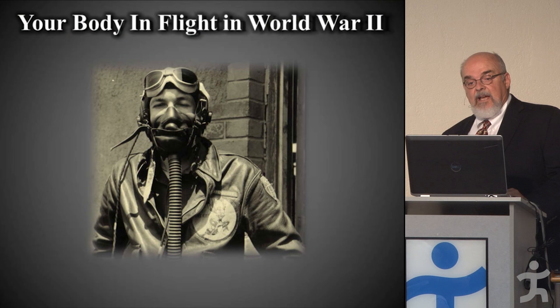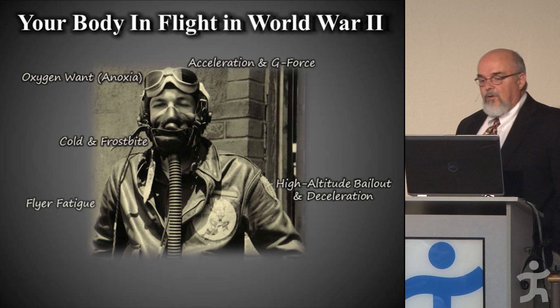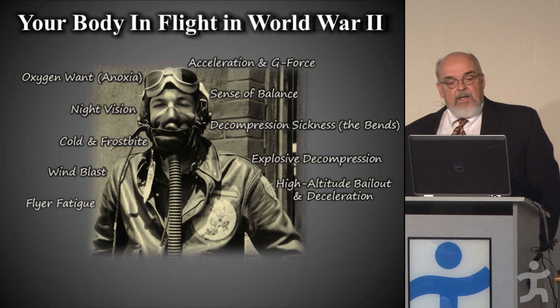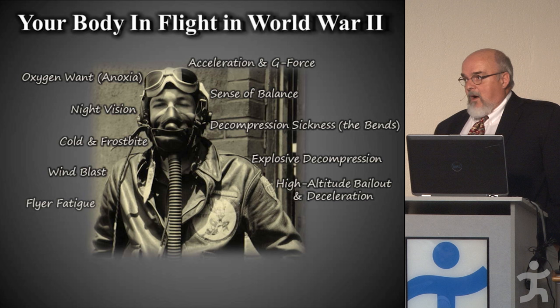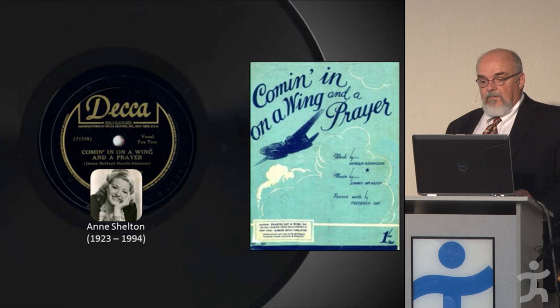A lot of problems had to be dealt with. Planes were flying higher than they'd ever flown before, and we had to deal with oxygen want or anoxia, the cold and frostbite, and decompression sickness — all of which could limit the warfighter's performance at altitude.